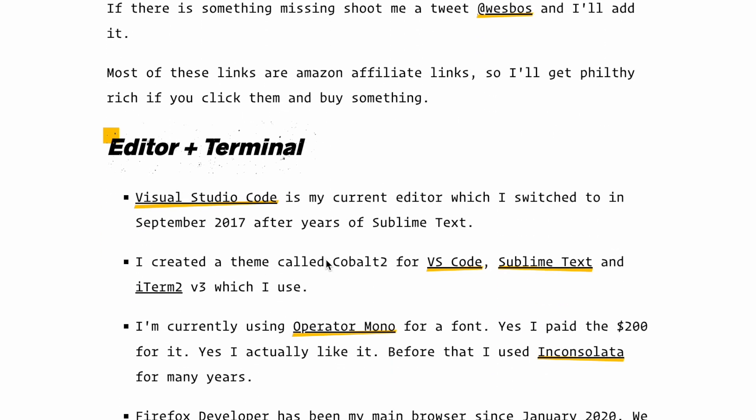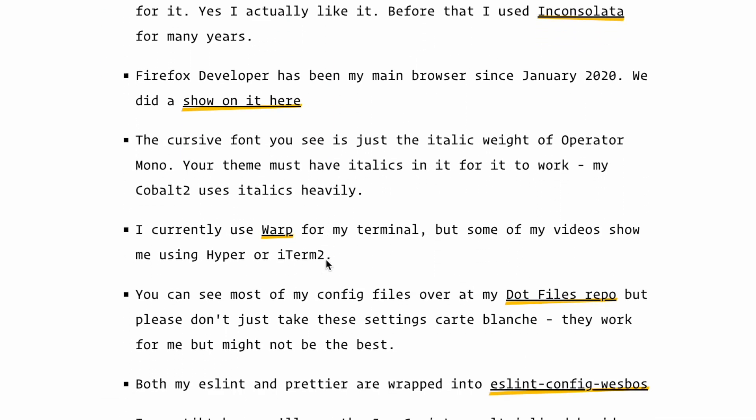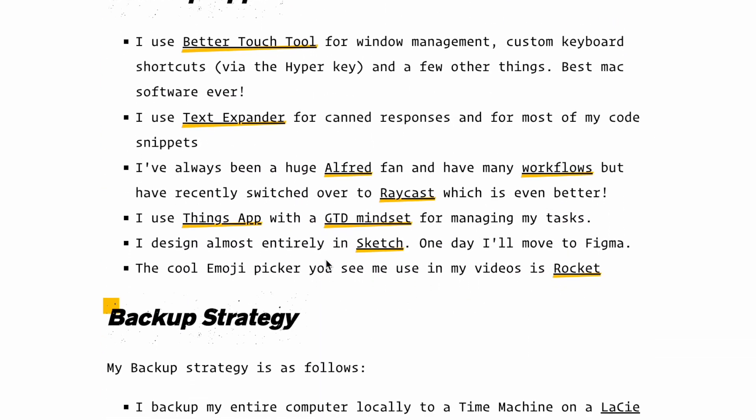The other small detail about Wes Bos courses is that they're in his own style. A lot of times the way he sets up his environment or codes is based on how he likes to code. This is just something to keep in mind because you may not like the exact way he codes and how he sets up his environment, and so you may have to work a little bit extra to find what style or what environment is most comfortable for you.